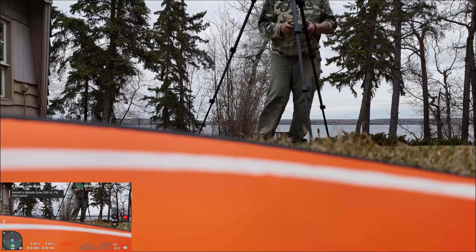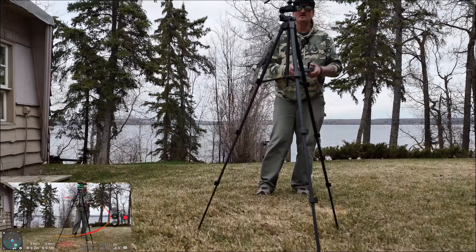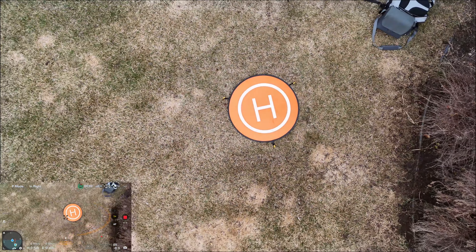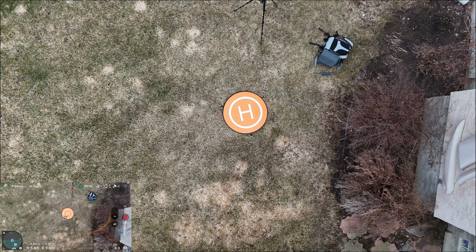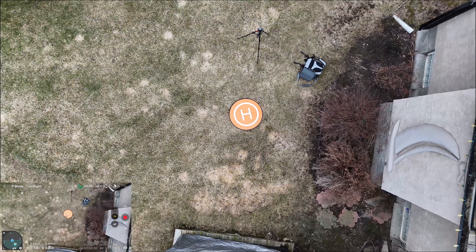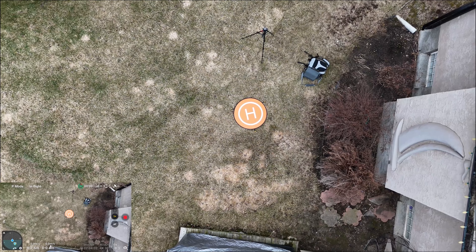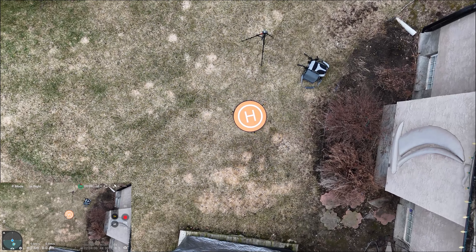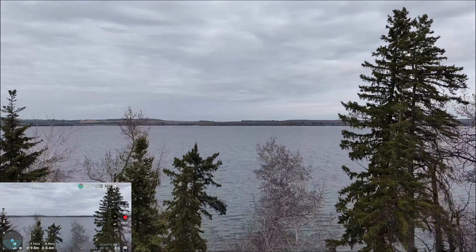We'll also check for the precision landing because I got the landing pad, so we're going to go up seven meters, looking down. There's seven meters — let it hover. You can see my shadow is a little bit away from the landing pad; that might affect it. But let's go for a rip — here we go!